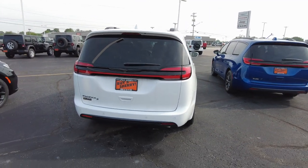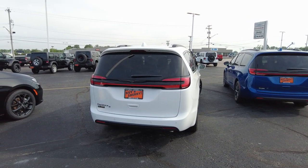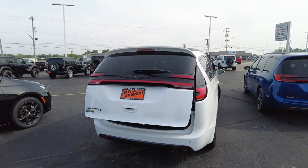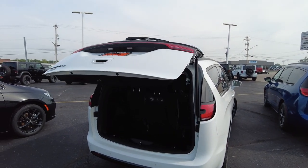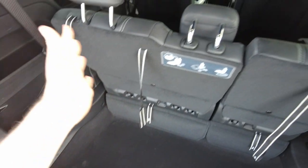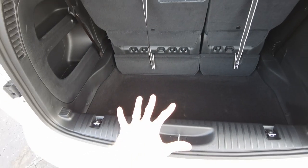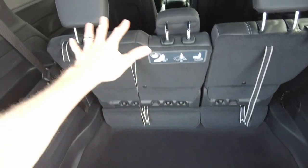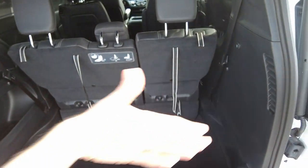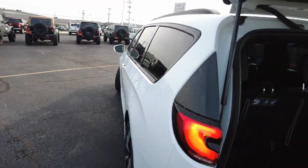This does have a power liftgate, just like it has the power sliding doors. This is what you're going to use when you're coming out of the grocery store with your hands full of bags — you hit the power open and come in and set them down. There's a lot of space here, a nice deep well. This is where the third row seat will fold down flat into this area, so you can get a flat surface — second row and third row — that creates a space that's four feet wide and eight feet long. That's awesome. Power door button right there.